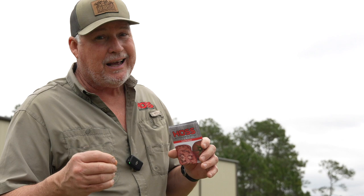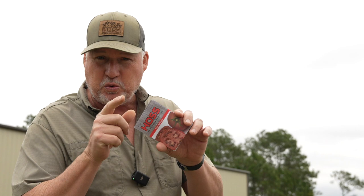Tomatoes are the most popular vegetable, well actually fruit, planted in the vegetable garden. I guess everybody loves tomato sandwiches the same way I do. Today I'm going to share with you 12 of my favorite varieties.